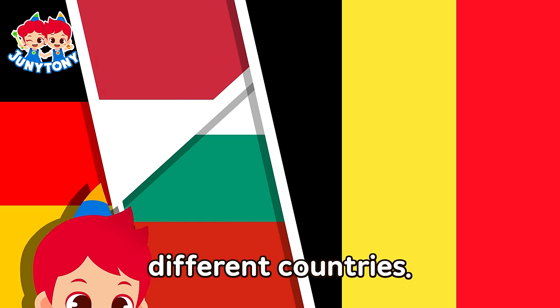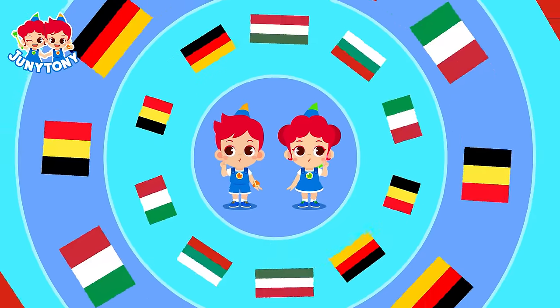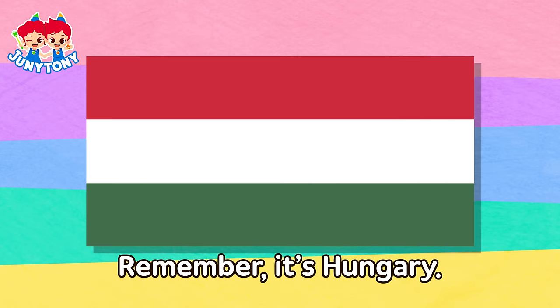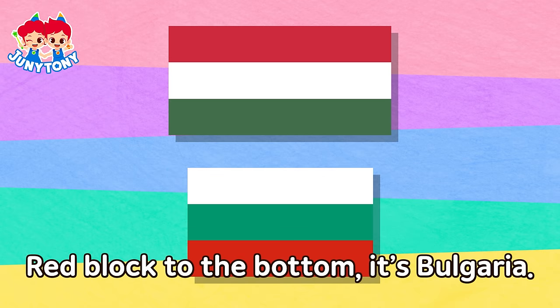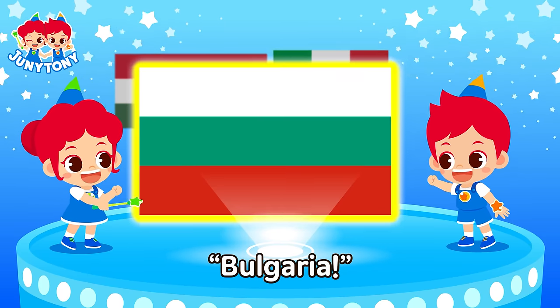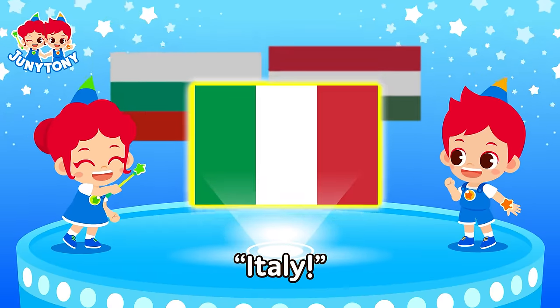Similar-looking flags — we're lots of different countries. We can figure it out! Red, white, green — three colors. Remember, it's Hungary. Red block to the bottom — it's Bulgaria. Rotate to the right side — it's Italy! Hungary! Bulgaria! Italy! Hungary! Italy!